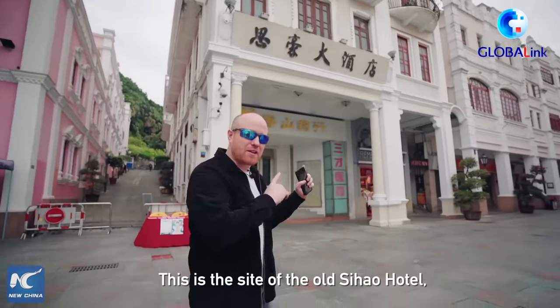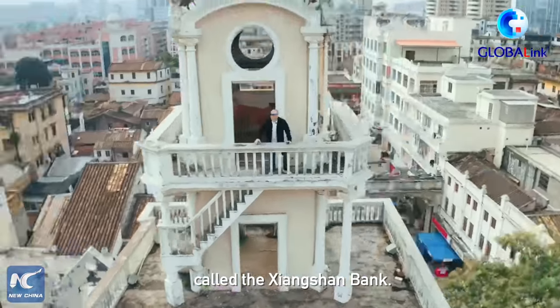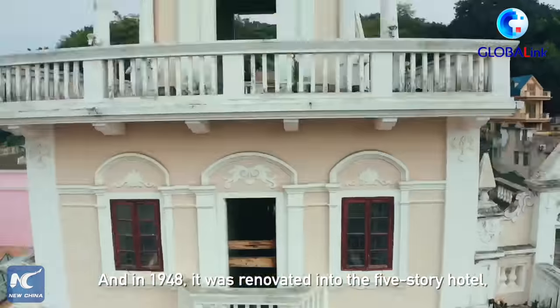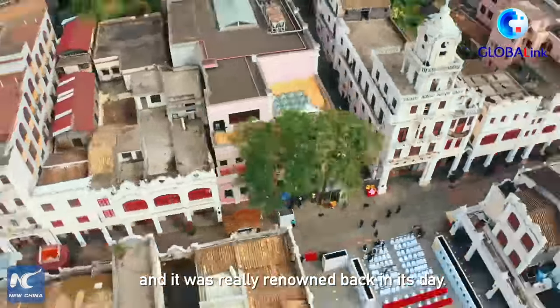This is the site of the old Se Hao Hotel. It was built in 1924 and was originally a privately owned bank called the Shangshan Bank. And in 1948, it was renovated into the five-story hotel and it was really renowned back in its day.